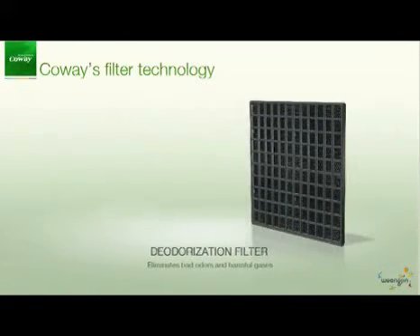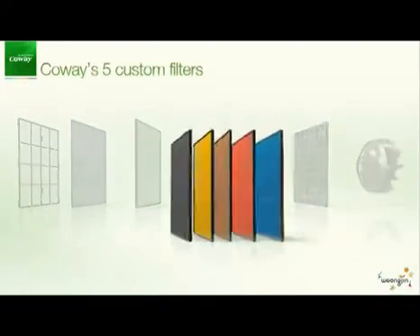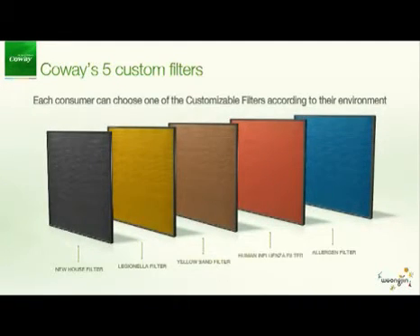The deodorization filter efficiently eliminates bad odors and harmful gases. Coway's five different custom filters provide the appropriate function according to the environment, and each consumer can choose one of the custom filters according to their environment.